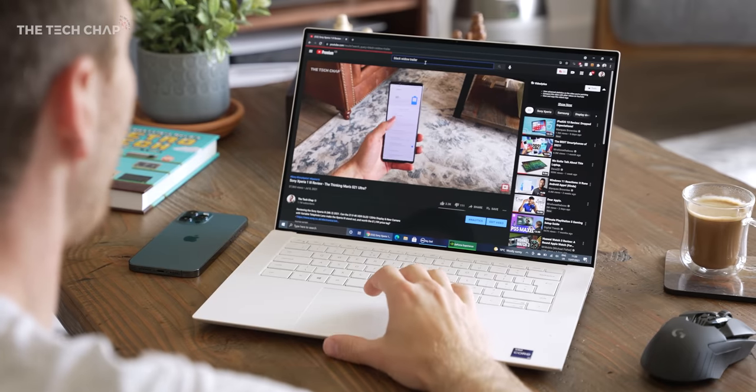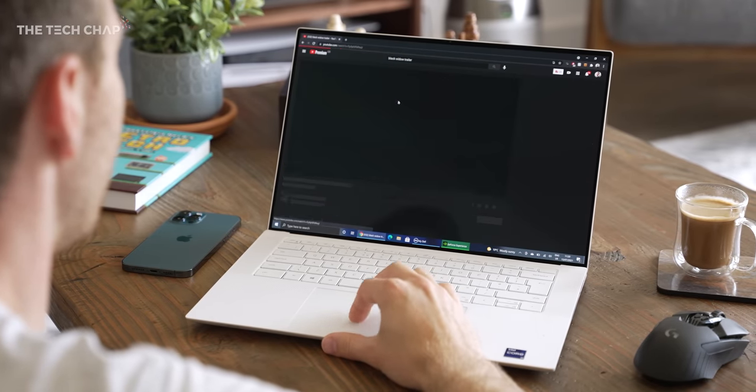With light use it'll get you through a full office day probably. And also the power brick isn't too big — and as you can see, it's actually color coordinated to the model you go for as well, which is quite nice. Although the actual plug itself is black, so that kind of ruins the theme a little bit, but it is pretty portable.